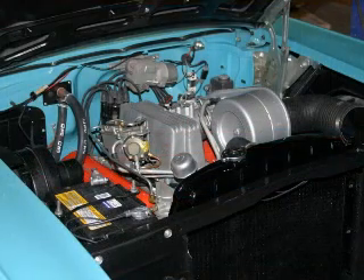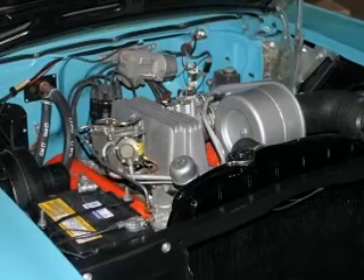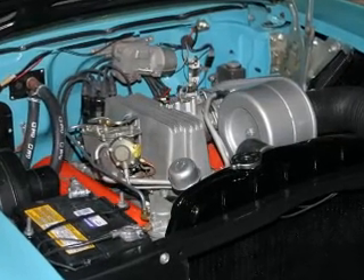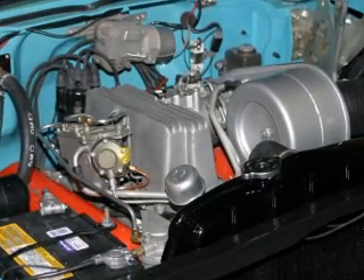Chevy got it right under the hood as well, with the new 283 small block V8 in configurations that ranged up to the 283 horsepower Rochester fuel injected version — the first production engine to generate 1 horsepower per cubic inch.